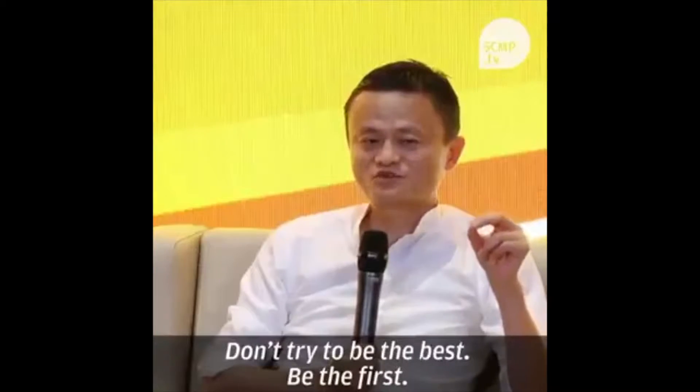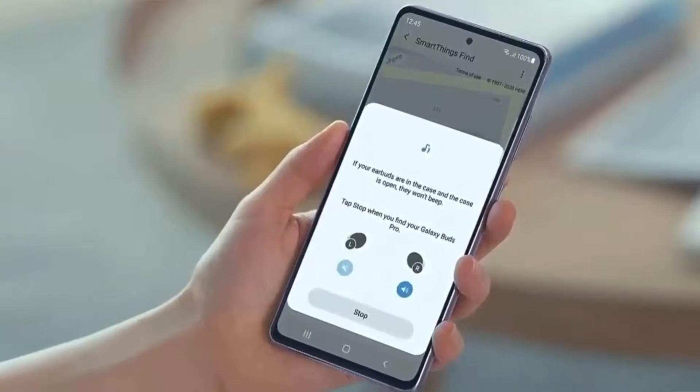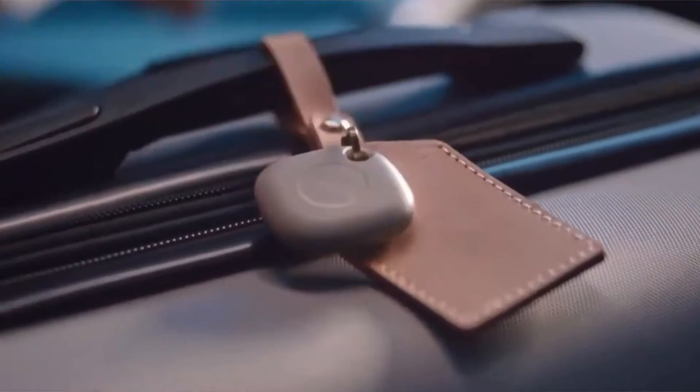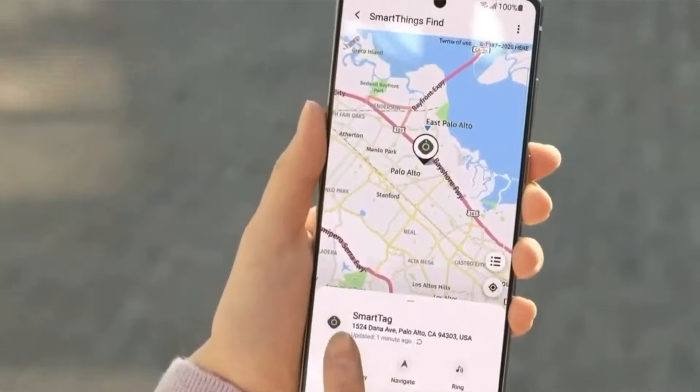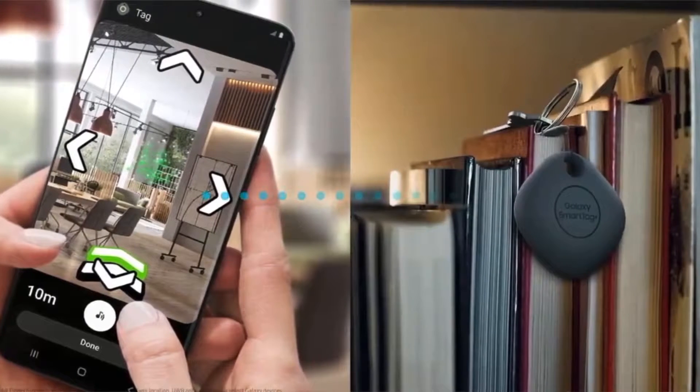Then there's Samsung SmartTags. It's unconfirmed whether they borrowed the idea from Apple's AirTags or not, but they were the first to release it, so I'm not gonna say anything. Don't try to be the best — be the first. Anyway, the SmartTags link to your other Samsung devices, so you can attach them to non-Samsung objects, and if you lose that object, get your Samsung device and ring it — it'll play a sound. SmartTags Plus also have an AR guidance feature, where arrows on your phone show you where to go to find the SmartTag. That's very smart.